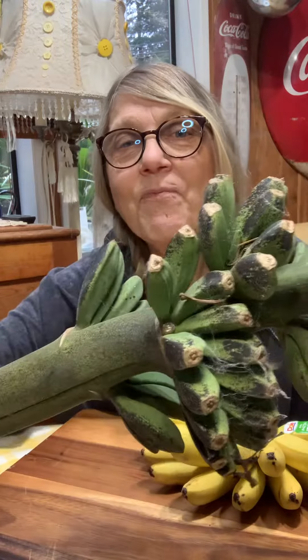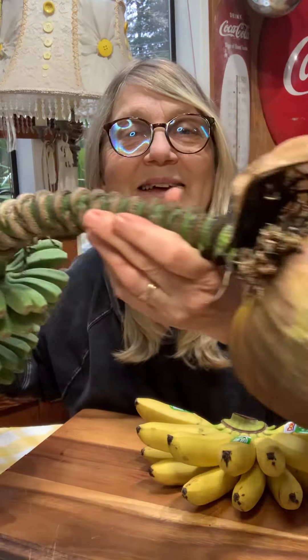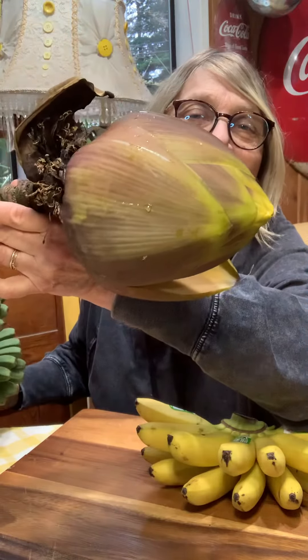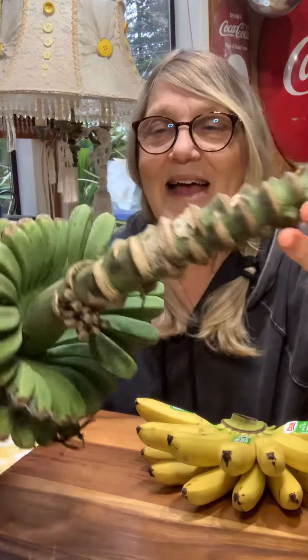Look at this — it's bananas. And look, it has this big giant flower. That's huge, isn't it? And look at these bananas growing on it. So every year those bananas grow on there, but they never get ripe.